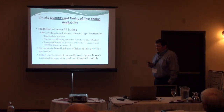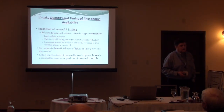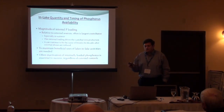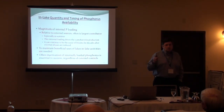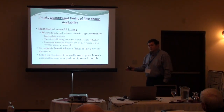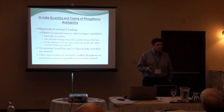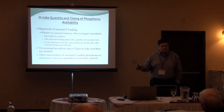In a lot of systems, it's internal loading that dominates the bluegreens. In shallow systems, internal loading can still be significant even though they're mixing all the time. But never forget the watershed — you have to turn off the external source. The watershed is the ultimate source of phosphorus. You have to work to manage the watershed. The trouble is, if you just address external loading, depending on the flushing rate and hydraulics, that legacy phosphorus that's been brought into the system will keep cycling for years.